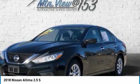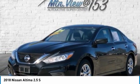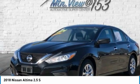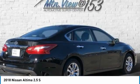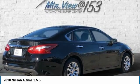Brake Assist, Body Color Bumpers, CD Player, Cloth Seat Trim, Delay Off Headlights, Driver Door Bin, Driver Vanity Mirror, Dual Front Impact Airbags, Dual Front Side Impact Airbags, 4-Wheel Independent Suspension.